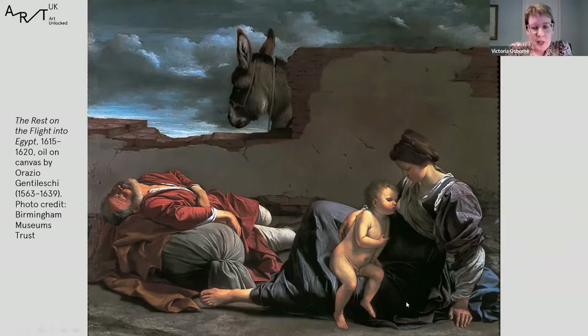Gentileschi made this picture when he was in Rome in around 1620, just before he left for Genoa, then Paris, and finally London where he became principal court painter to Charles I and Queen Henrietta Maria. This was a very successful and popular composition — he and his studio often repeated popular compositions. This picture exists in four different versions, but ours in Birmingham is the earliest, painted in Rome, and the only one that has the wonderful head of a donkey in the background, beautifully observed.